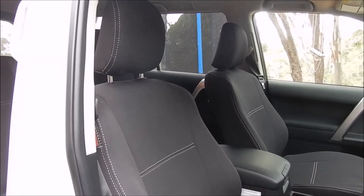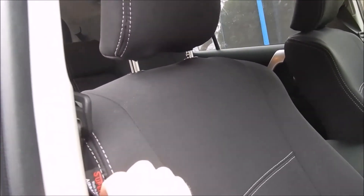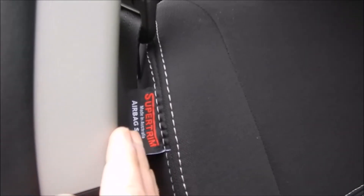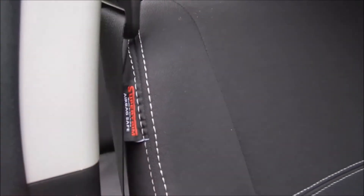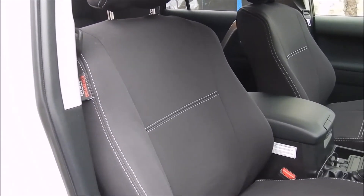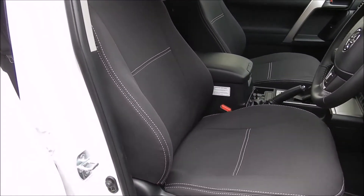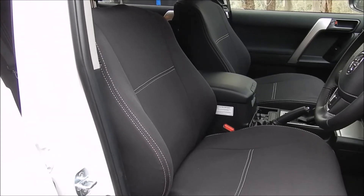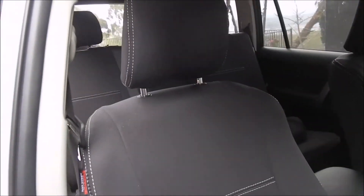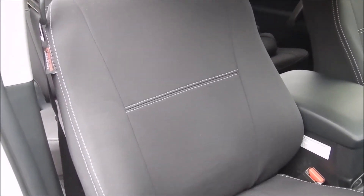It wasn't cheap. I bought these covers from Super Trim — these are Super Trim seat covers. They got a lot of good reviews online and are made in Australia, so if you're in Australia this is more relevant to you. They're on the car now and I have to say they look better than the standard cloth seats on the GXL. The standard cloth seats on the GXL are pretty bland, not great, but I actually think these look better.